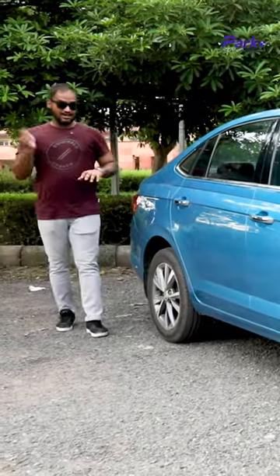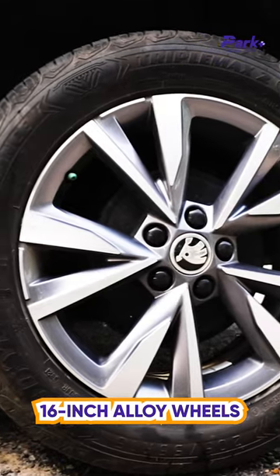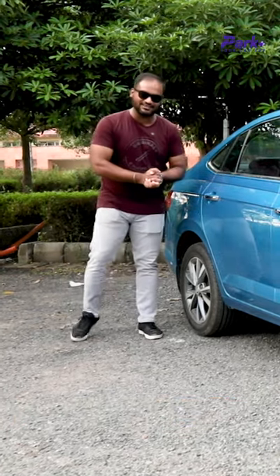Last but not the least, 16-inch alloy wheels. I like the pattern — they look chunky and fill the wheel wells quite well. So that's the Skoda Slavia in silhouette.